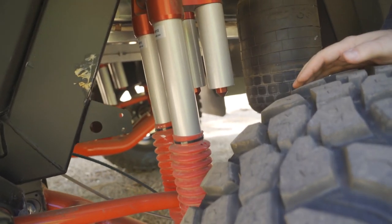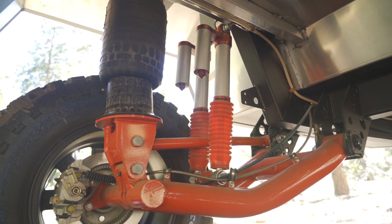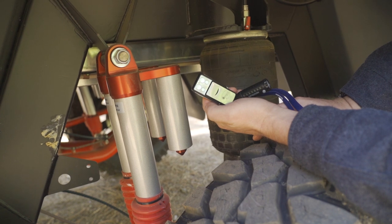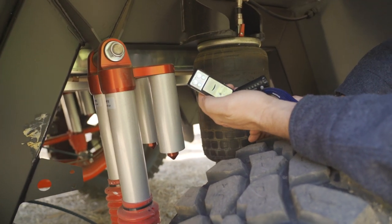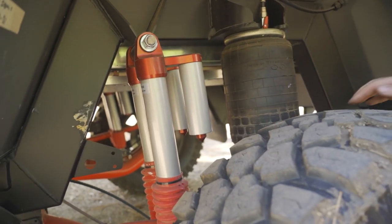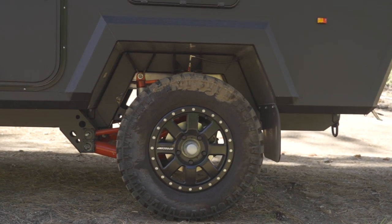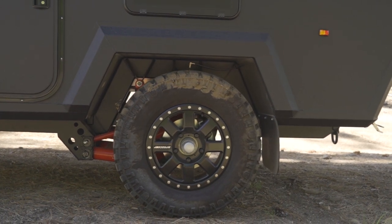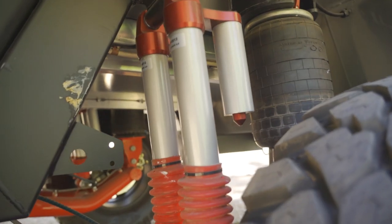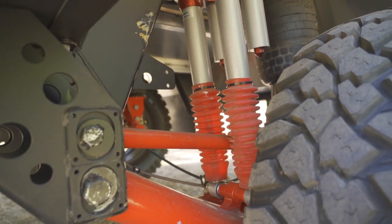It's all controllable by this small remote — pull it open and it will let air out or add air to the system. It's made by Airbag Man, which is a fairly well-known and well-respected organization in Australia. There are some other components of the suspension I appreciate as well, including the ability to do a full alignment. It's got alignment concentric rings on the various attachment points for the control arms — overall a very robust and well-built system that I think will provide long service and high-level performance.